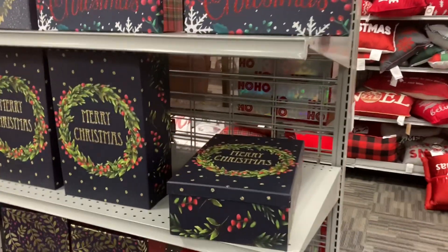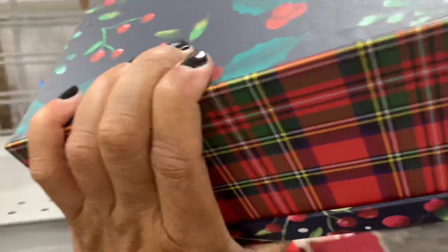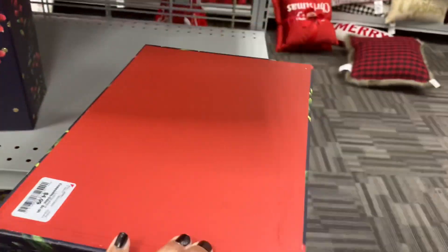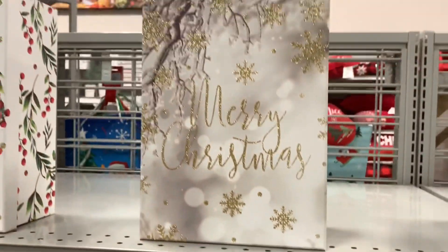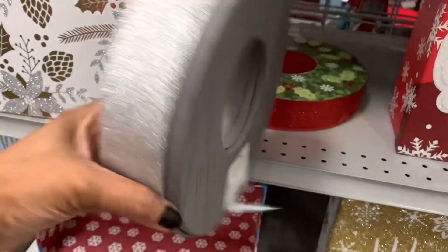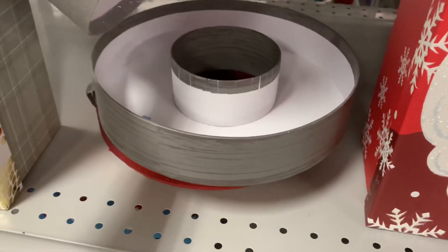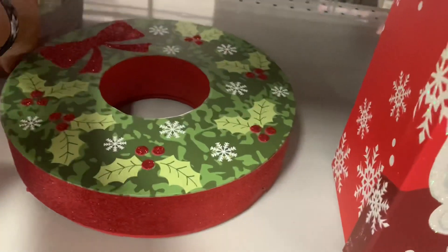If you're looking for any type of Christmas boxes for decoration or anything like that, they have these very Christmas boxes right here for $3.99. They have these right here — those are really pretty. Look how long they are, you can put a lot of things on the inside of those — $4.99. They have the Santa one right here. They have this one that says Merry Christmas — and this is an actual wreath box, guys. Look at that, it says Merry Christmas — you can put a lot of things on the inside. It's $3.99, and it comes with this one right here as well.